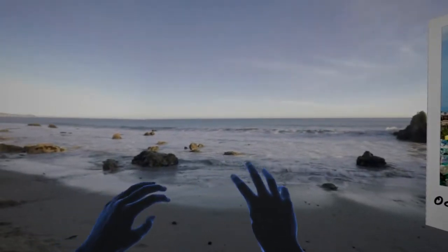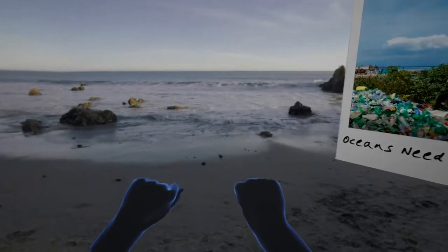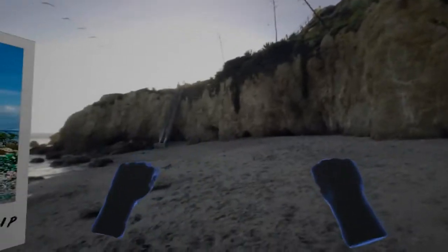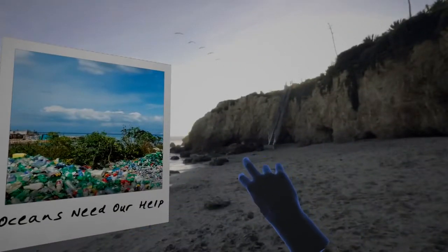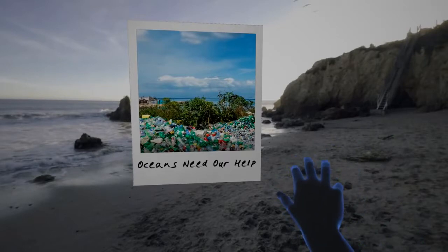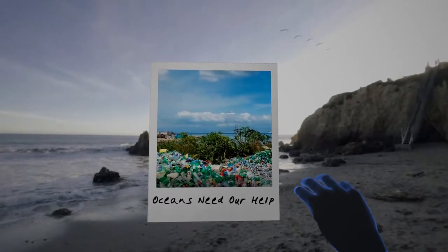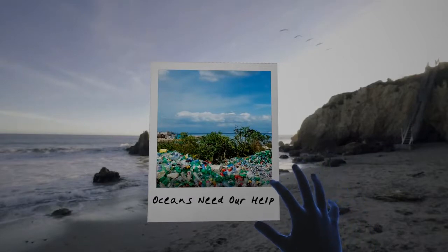This feels like a pretty immersive experience because you can look all around yourself, see the beach that you're on, and you're getting these PSAs about cleaning the beach while also being an interactive participant in this effort. So it's a pretty compelling experience.